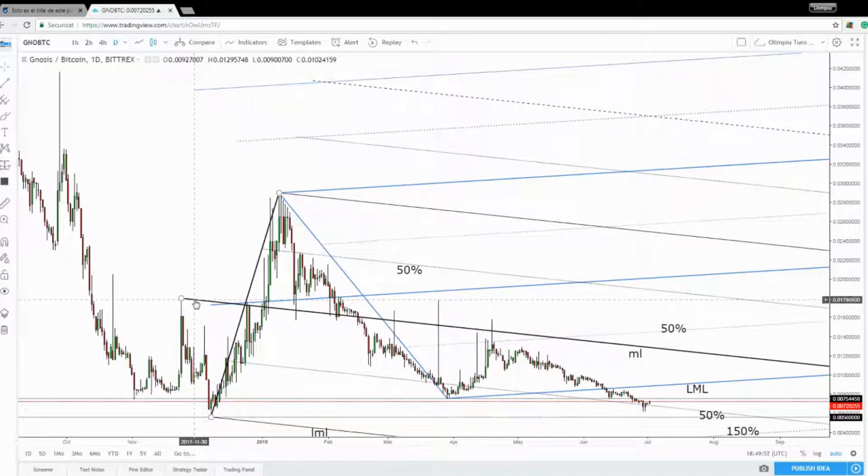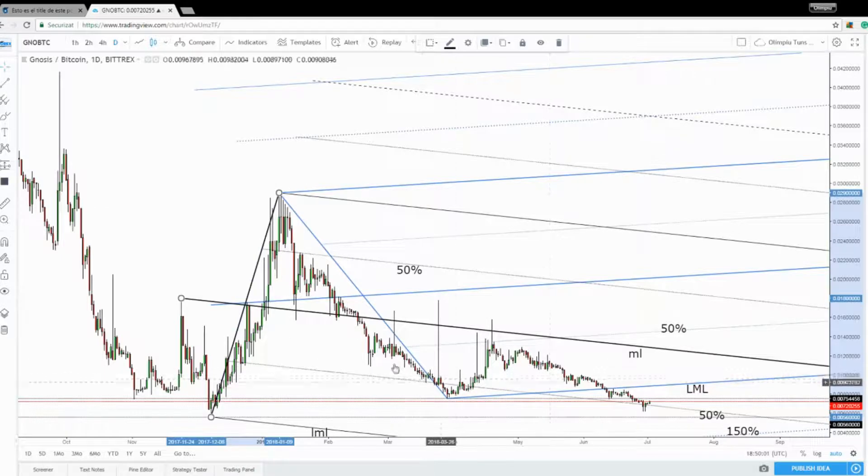I've drawn this descending pitchfork to catch and to encapsulate this downside movement. You can see that the price has found temporary support right above the medium line. It has increased a little and has tested the upside 50% Fibonacci line of the descending pitchfork.